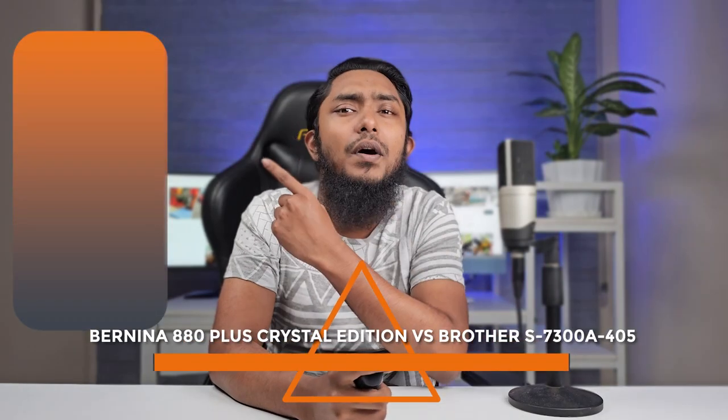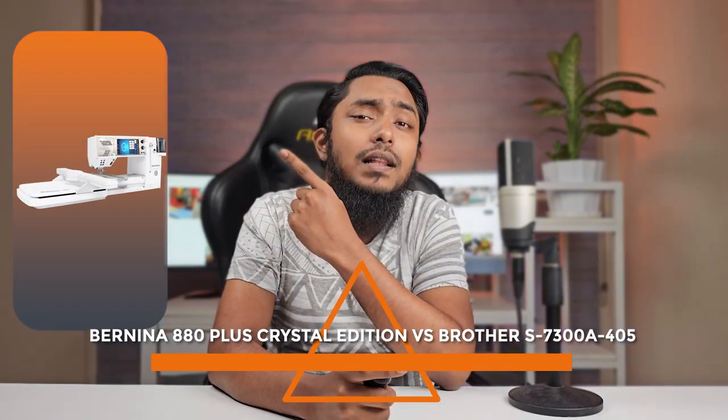Welcome ladies and gentlemen to today's exciting comparison between two giants in the world of sewing machines: the Bandina 880 Plus Crystal Edition and the Brother S7300A-405. Get ready to dive into the world of high-performance sewing and unparalleled craftsmanship.